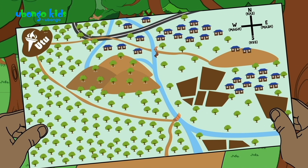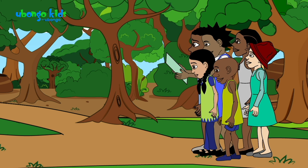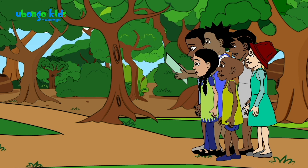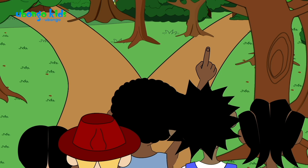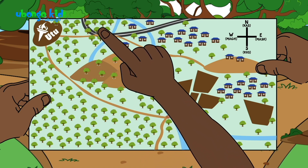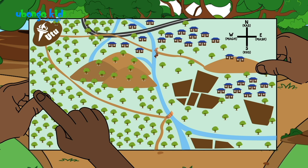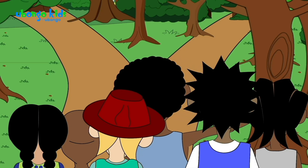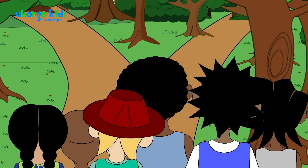Maybe one of these trails is newer, so it wasn't here when they made the map. But then how do we know which one to take? We need to be going northwest, but these could both be going northwest — it's so hard to tell. The trail on the left will be a little more west, and the trail on the right will be a little more north. What if we go too far north? We'll end up by the main road. And too far west — we'd go off the map. I think it's safer that we try the right path first.